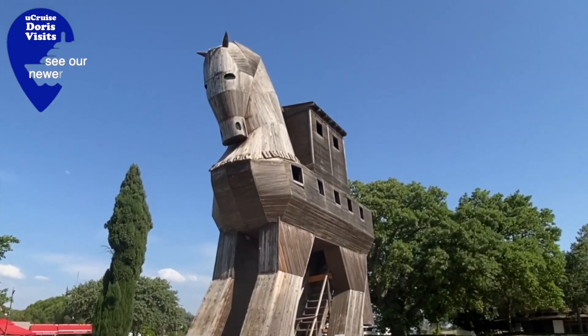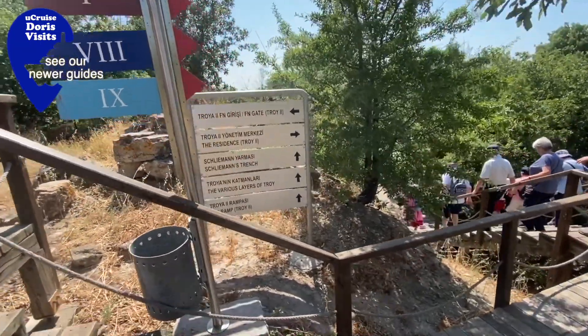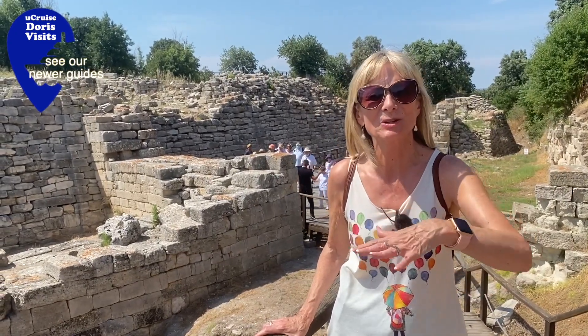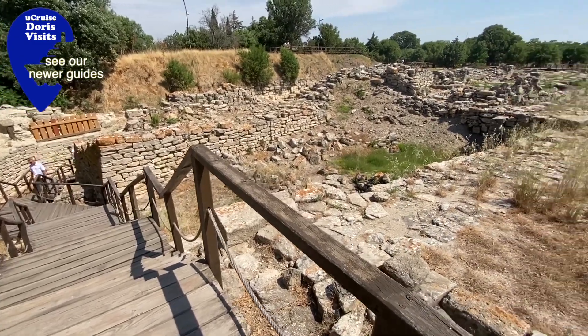We've arrived at Troy — it's about five minutes away from the museum by coach. The important positioning of the land of Troy meant that it was occupied for over 3,000 years. So there was Troy I, Troy II, right up to Troy IX, and they're all standing on top of each other. No one knows what they were actually called — the archaeologists have labelled them that.